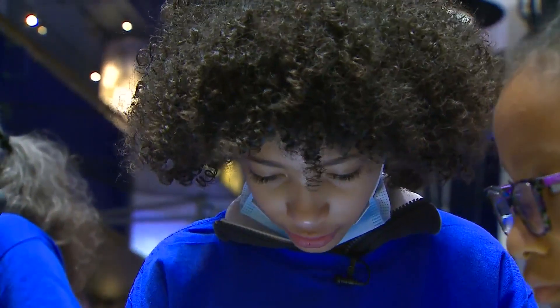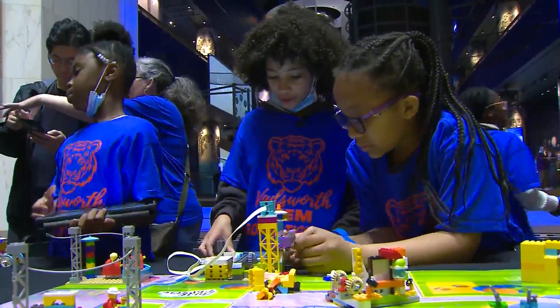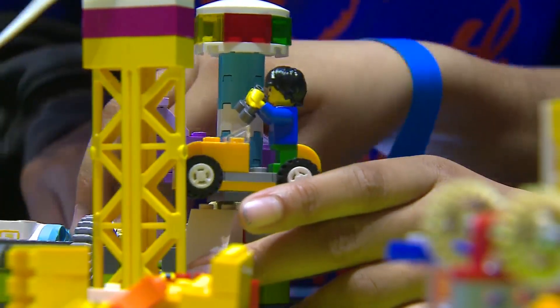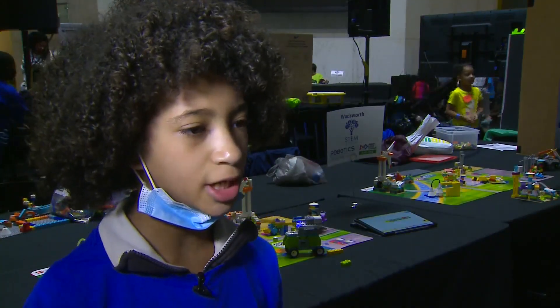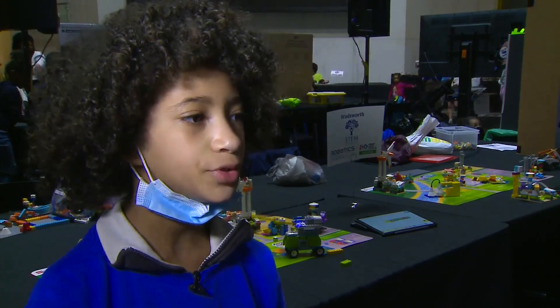Harmony Goodwin-Kinney is a fourth grader at Wadsworth STEM Elementary in Woodlawn. Here's our code. I designed a carousel that spins one direction ten times, it pauses and then spins the other direction ten times, and it keeps doing that.